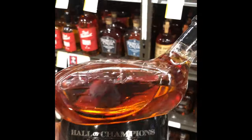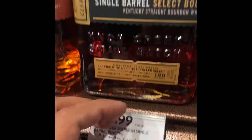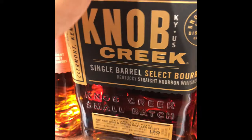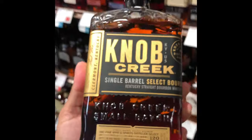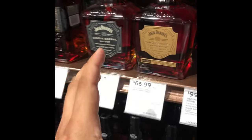Who makes a bottle like this? It's probably not good, but you never know, and I'm not going to buy it. But look, I have a good bottle here — Knob Creek, single barrel, 120 proof. Very, very good. If you see one that says Knob Creek, 120 proof and single barrel, definitely buy that. It's a steal of a price.